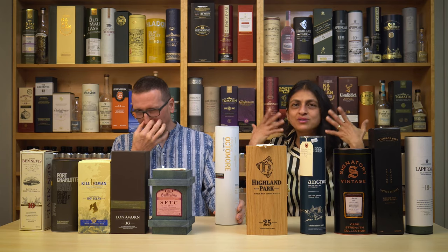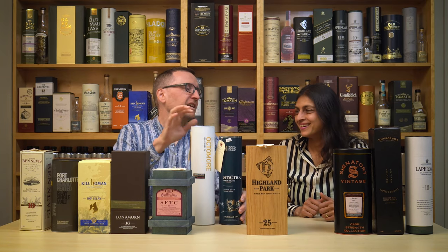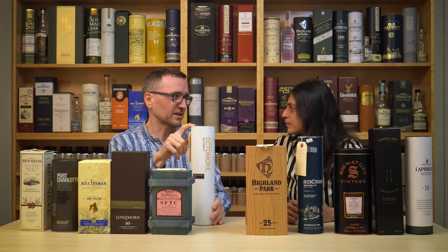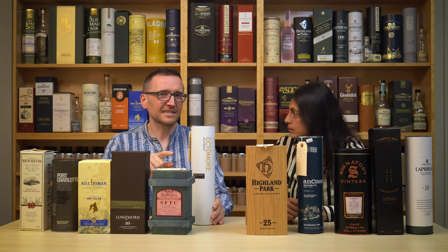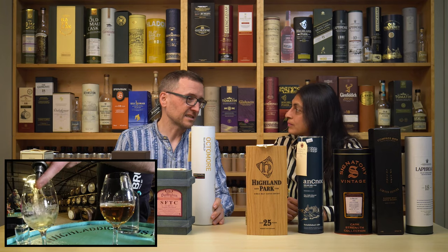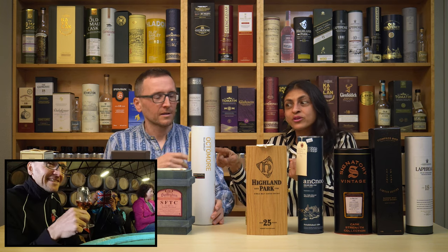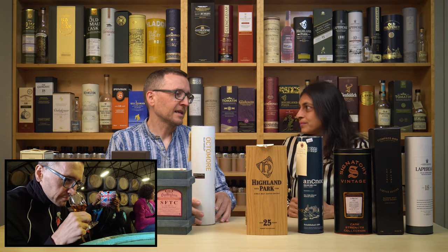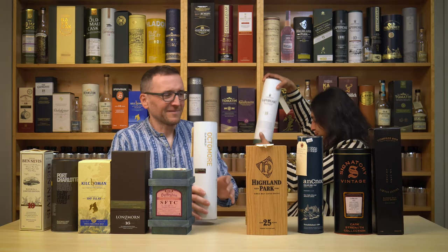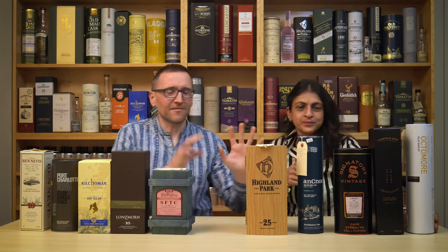Octomore 6.3 — we have actually tasted Octomore 6.3 at the distillery, but it had been in the barrel for five more years since then, so we haven't really tasted this version of it. That extra maturation matters, so Octomore definitely makes the list.